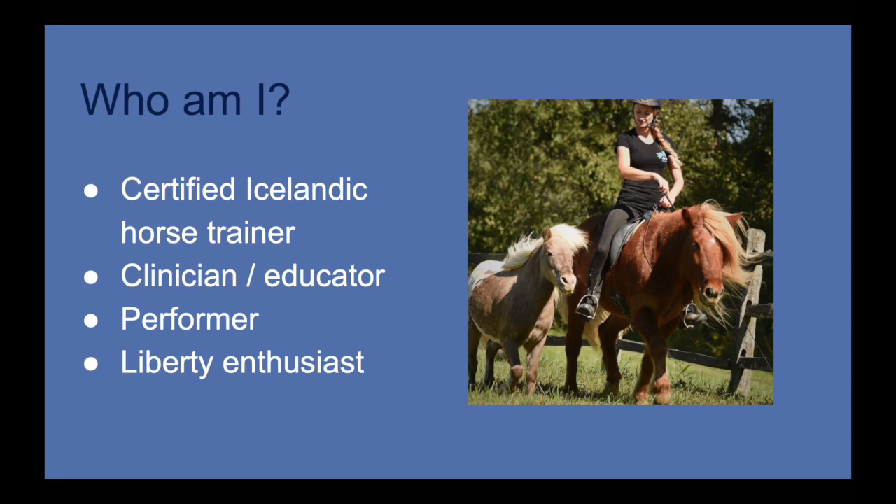I'm also a general clinician and educator. Along with my friend Laura Benson, we started the initiative Resident Riding and we've done clinics at large expos such as Equine Affair and the Minnesota Horse Expo. Alongside that, I am a performer in the Knights of Iceland performance team, where I partner with Laura and also Gwymer Thor Peterson.